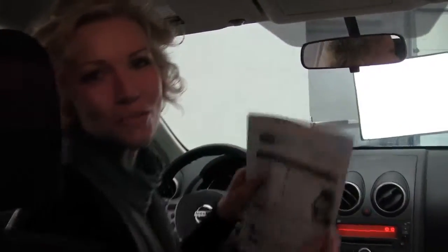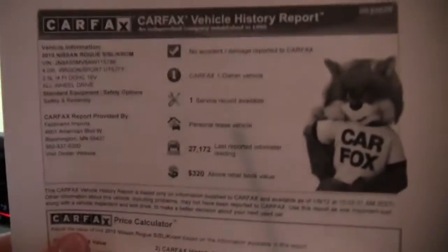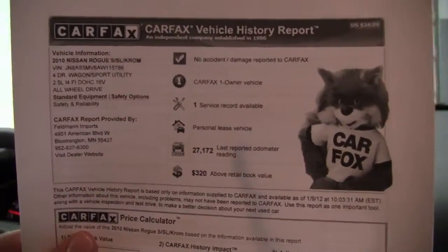We have both sets of keys available for you. Here's the Carfax — no accidents or damage. One owner vehicle. We have one service record available.